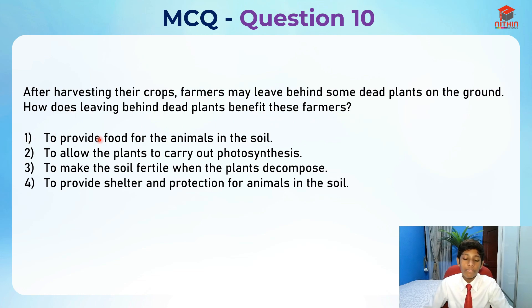First choice: to provide food for the animals in the soil. This is actually wrong because the animals in the soil are not going to eat dead plants, as it is not good for them.